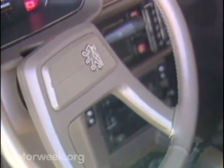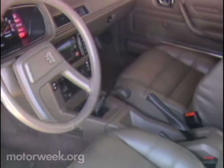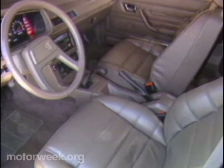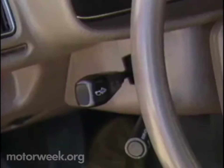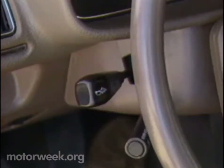The front occupant abode is also spacious and well-appointed. It has a far more straightforward feeling than most French cars of the past. Like the exterior, the interior is conservative in styling. The horn on the turn signal stalk is the only eccentric touch.